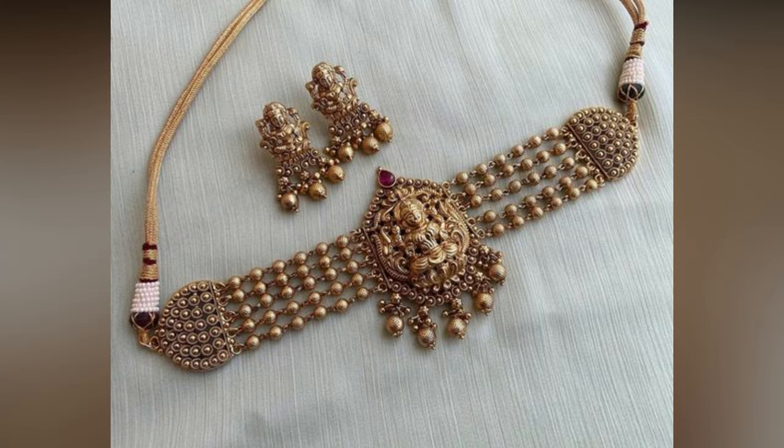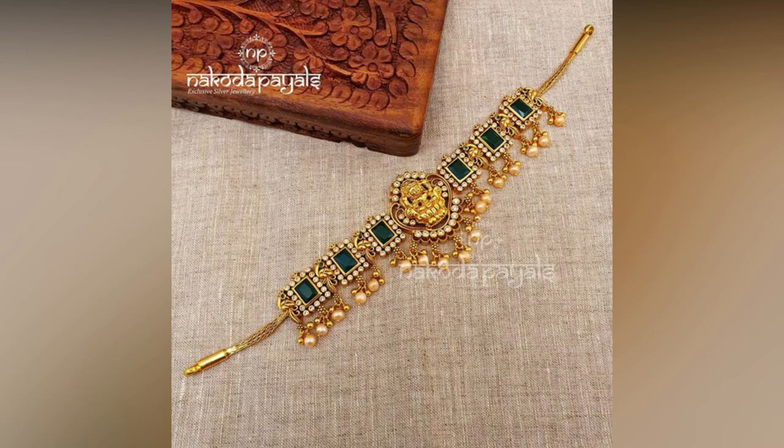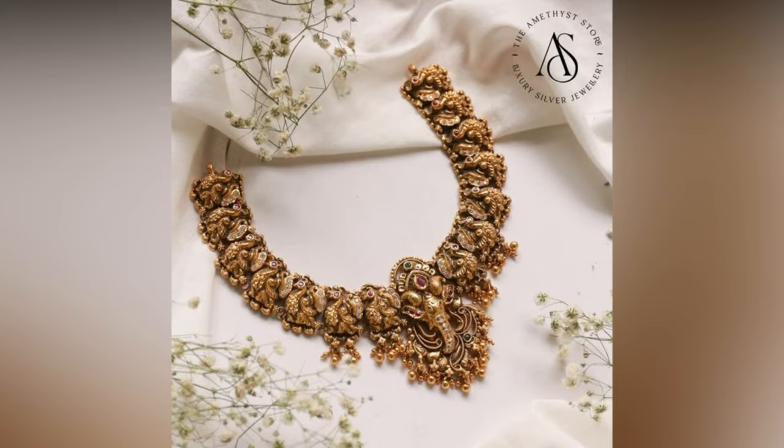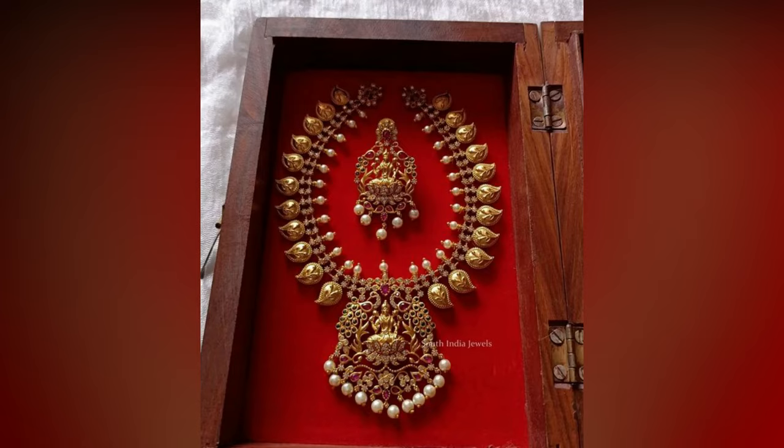Inspired heavily by temple architecture and gods, temple jewellery is one of the most artful jewellery crafts of India. South Indian women love authentic traditional jewellery, especially temple design knit pieces. Some of the evergreen designs include coin ones, peacock ones and mango designs with Lakshmi pattern or any other deity figure.